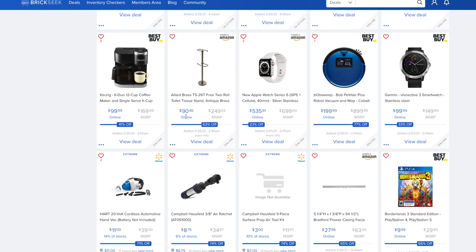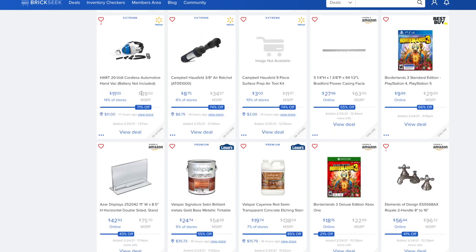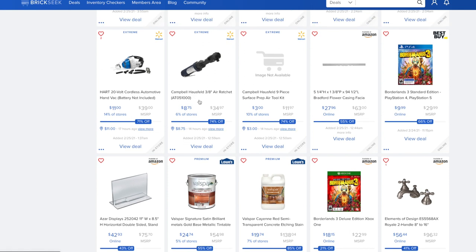The new Apple Watch Series 6 is down to $535.61, 23% off on Amazon. The Hart 20-volt cordless automotive hand vac with attachments is $11, down from $39 — 71% off, though it appears to be tool only. The Campbell Hausfeld 3/8-inch air ratchet is $8.75 versus $34.97.